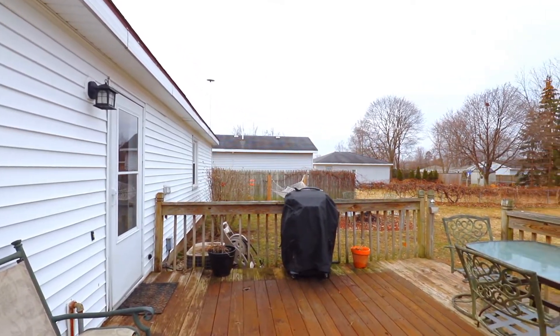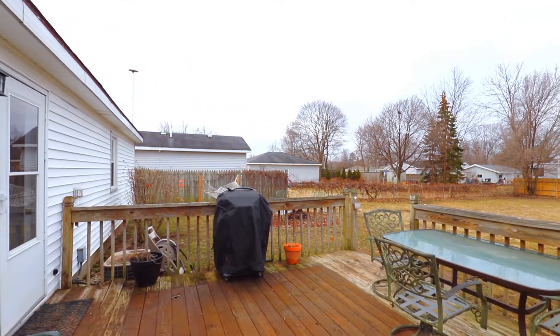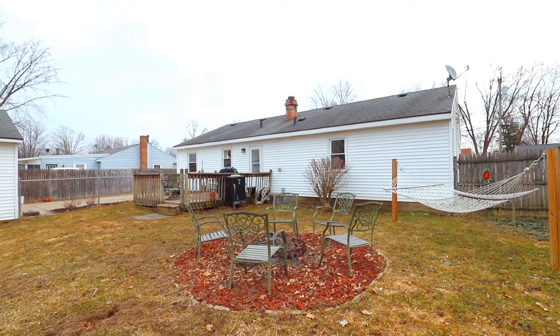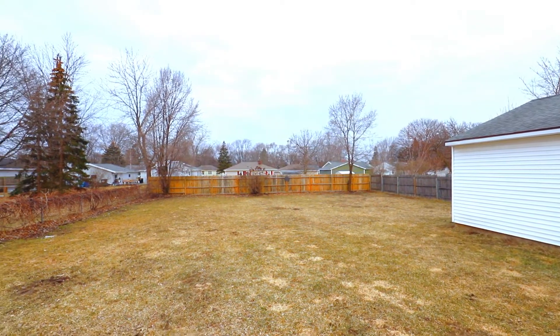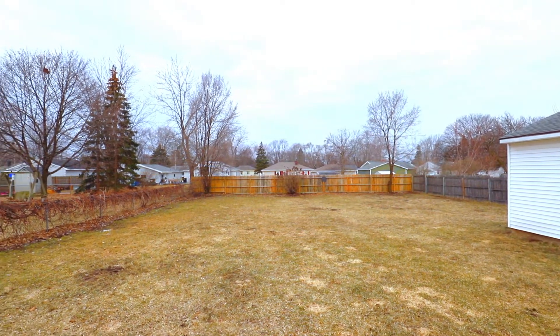Out the back door you'll find a 12 by 14 deck and fire pit on nearly a quarter acre of full fenced-in yard, sitting next to the 2.5 stall detached garage boasting plenty of storage space.